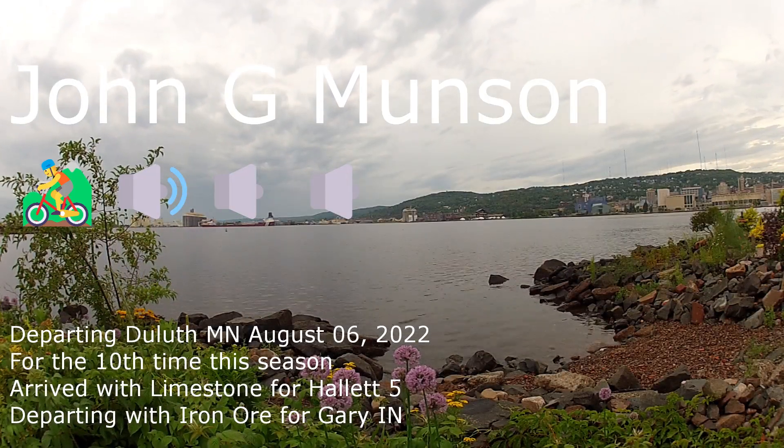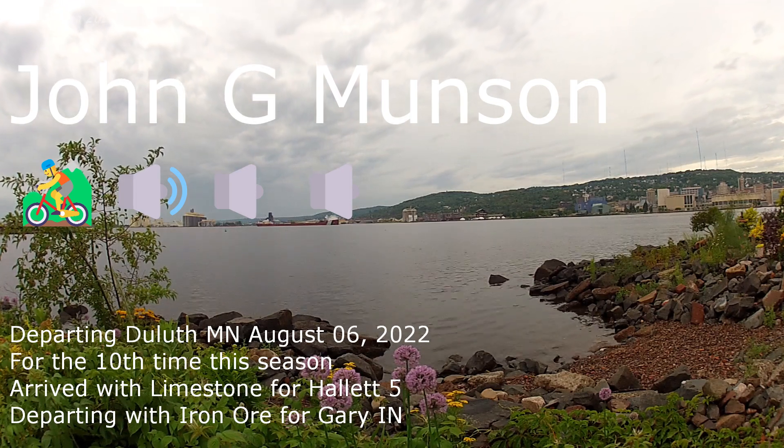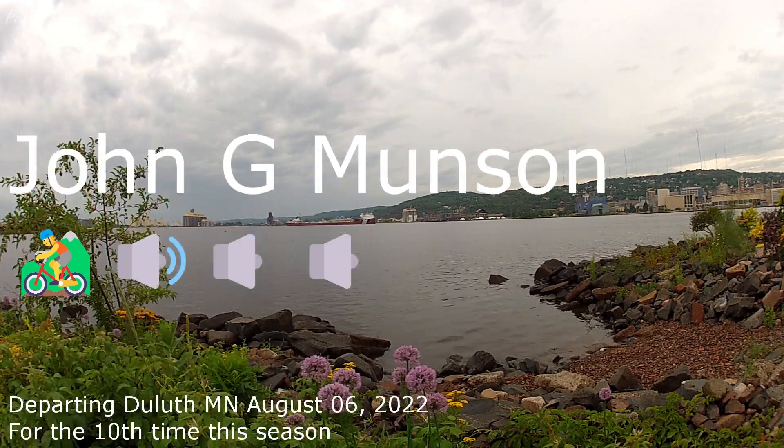Good morning visitors. In just a few minutes, the Duluth Aerial Lift Bridge will be rising to its full height of 135 feet for the departure of the John G. Munson.